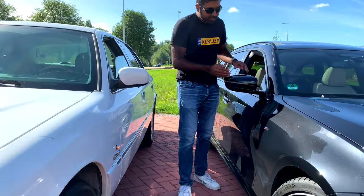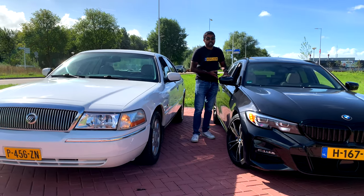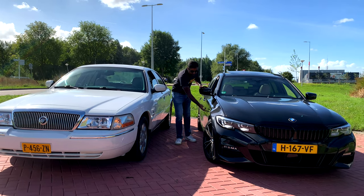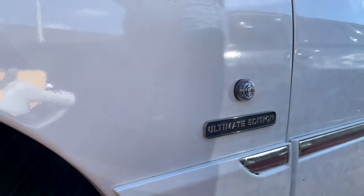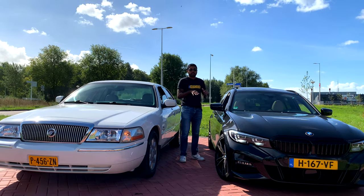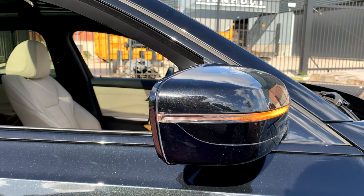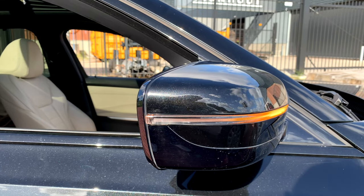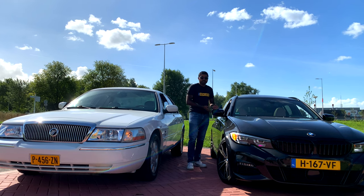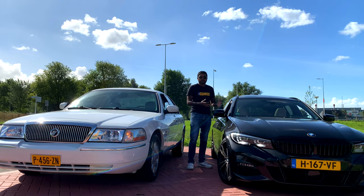The next big difference is side turn signal indicators. The EU and most of the rest of the world require side turn signal indicators. Most of the time now they're integrated in the mirror, but back in the day they were mounted on the fender, like on the Mercury here. North America doesn't require this — and to me this is a key safety feature, because when driving alongside a car you can't see the front and rear turn signals if that car is signaling a lane change. Side indicators are really key for safety. Nowadays most new US cars do have them on mirrors, seen as a luxury feature influenced by European brands.